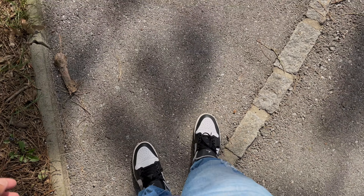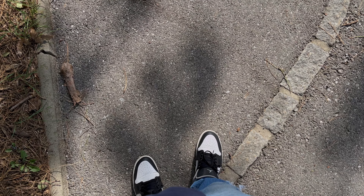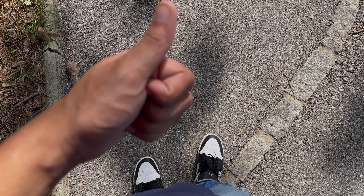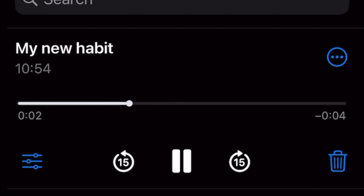"Hi myself, if you're hearing this, you're probably on your way to work. Please use this walk to think about all the things you're grateful for in your life. Remember to start every morning with gratitude." My phone automatically detects when I'm leaving for work and plays a voice memo that I recorded.